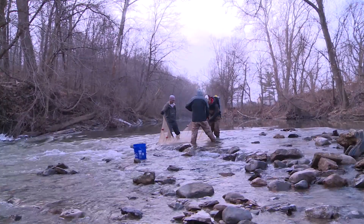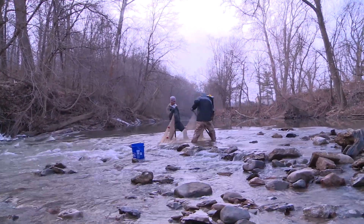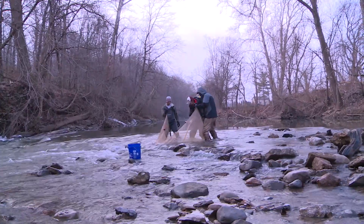The stream in Licking County is currently the focus of their research. The project here in the Licking River Basin is to try to reestablish the blue breast darter.